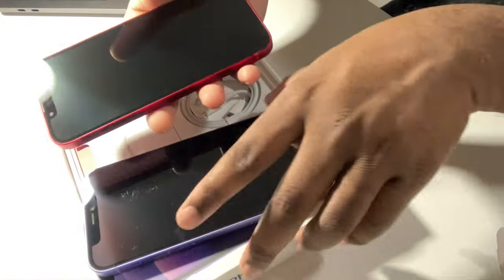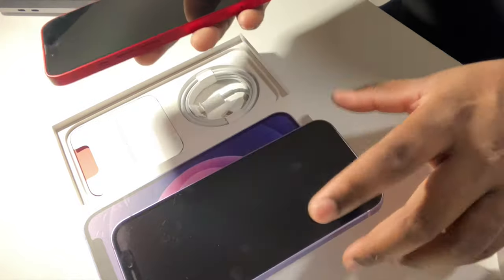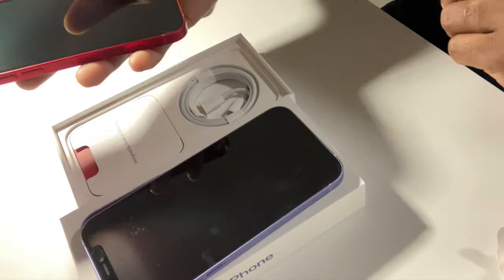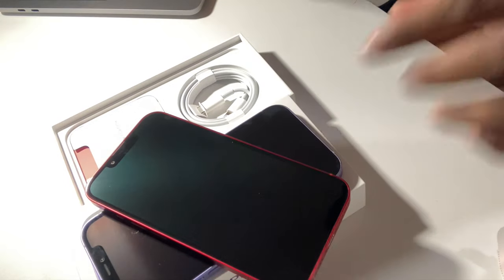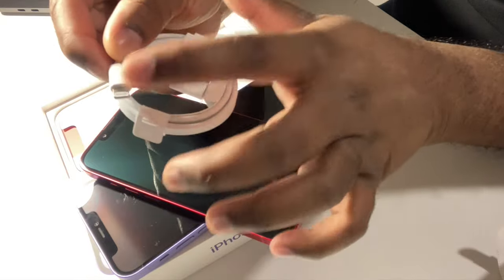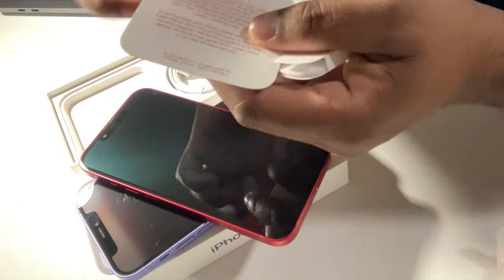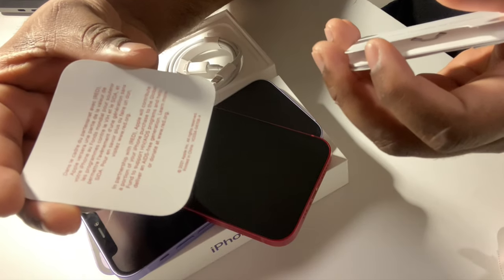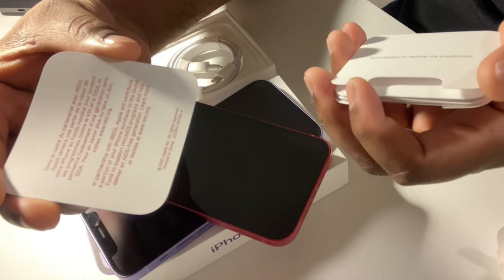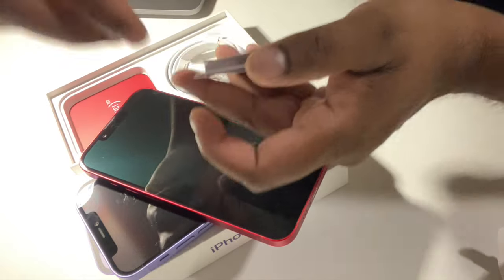Both phones feel very similar in weight — can't really tell the difference. The iPhone 13 seems to collect fewer fingerprints on the screen compared to the iPhone 12, which is interesting given they use different screen generations. Inside the iPhone 13 box you get a Lightning to USB cable but no charger brick on either phone. You also get a Product Red disclaimer stating that Apple contributes a portion of the purchase to the Global Fund to support HIV programs.